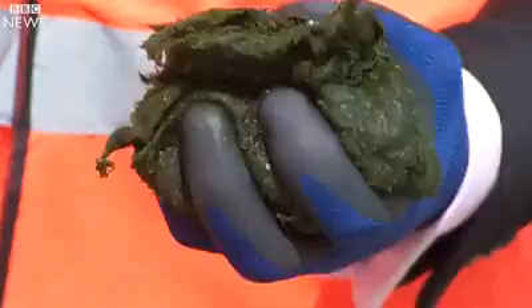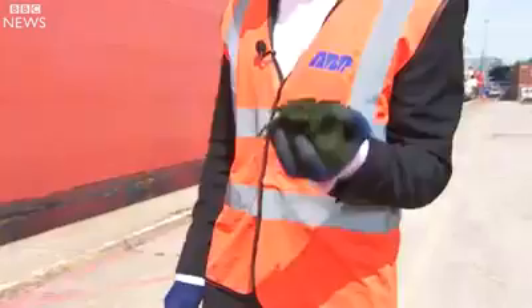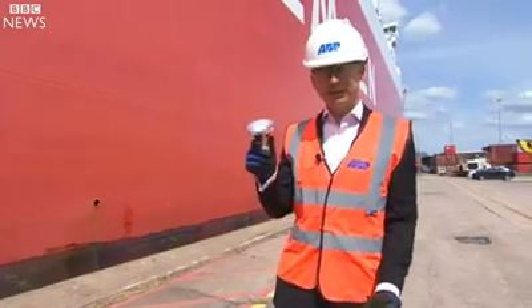This waste has been freshly scraped off the hull of this ship. It's then bagged up for processing. Half a tonne of this muck is enough to power one lightbulb for over five years.